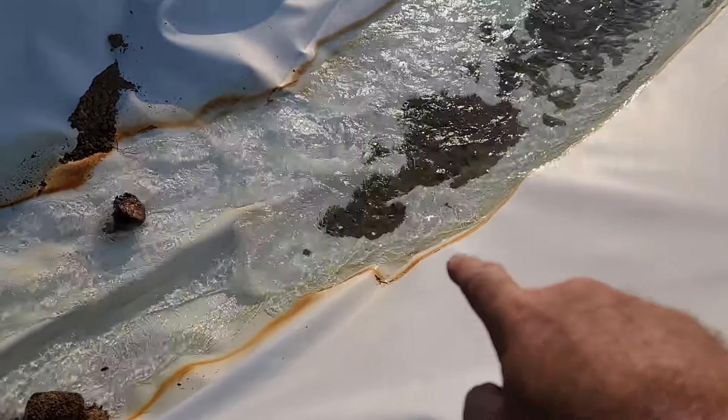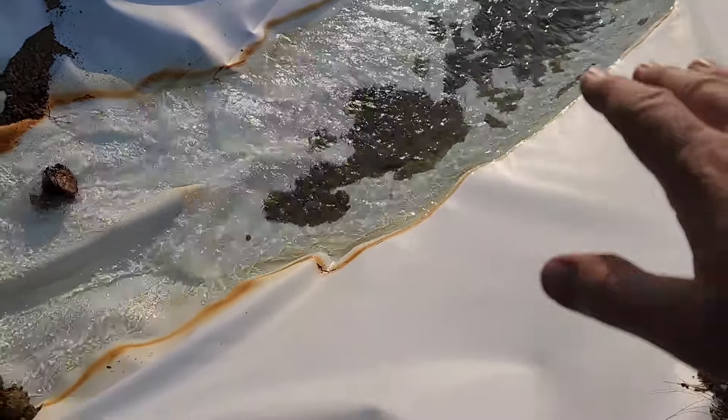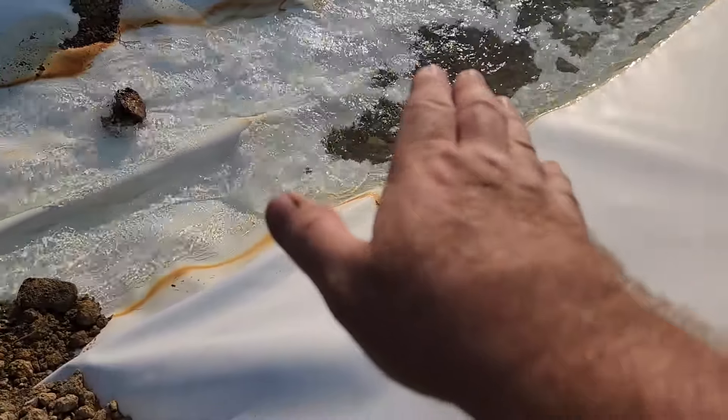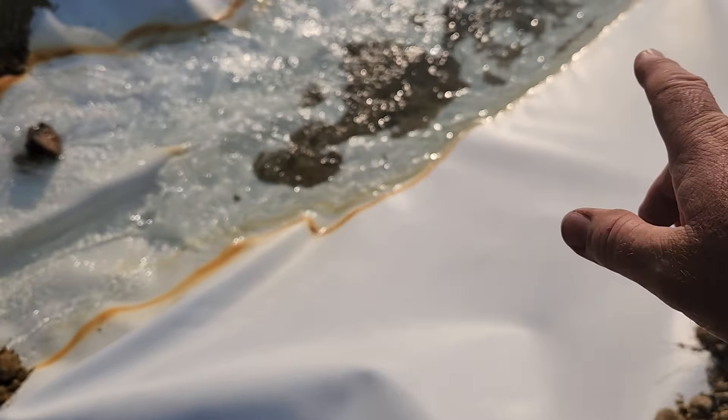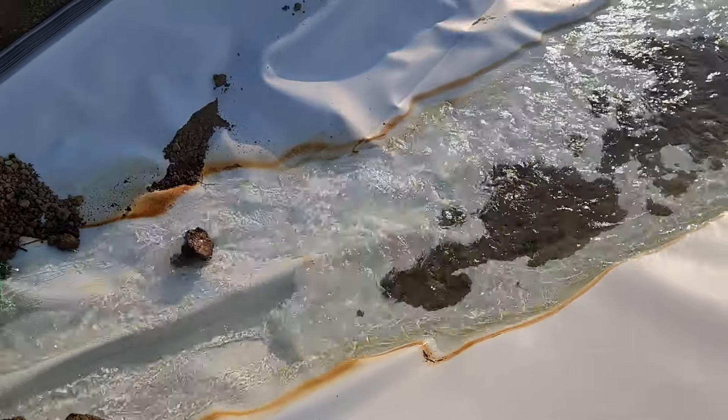Starting to get a little — you see the orange starting to gather up on the sides there, the orange streaking. Yesterday you didn't even see that. Now today, because the water's pooling here just a little bit, you're starting to see that orange rust and stuff gather up on the sides there from the iron and the metals in the water.